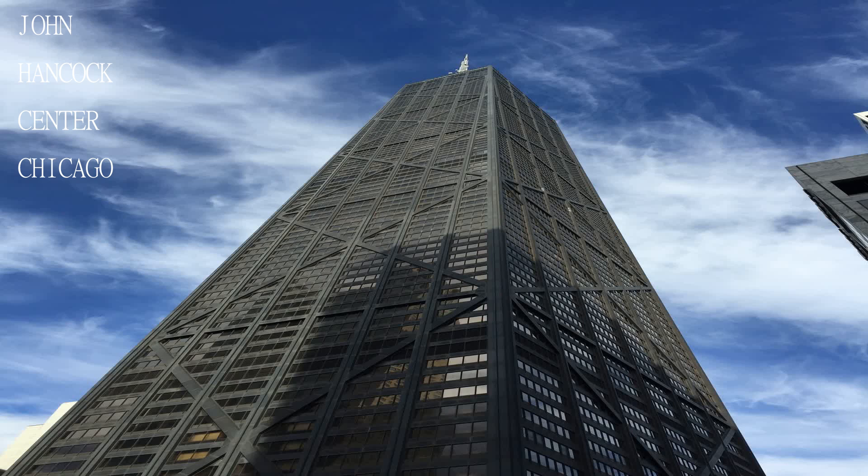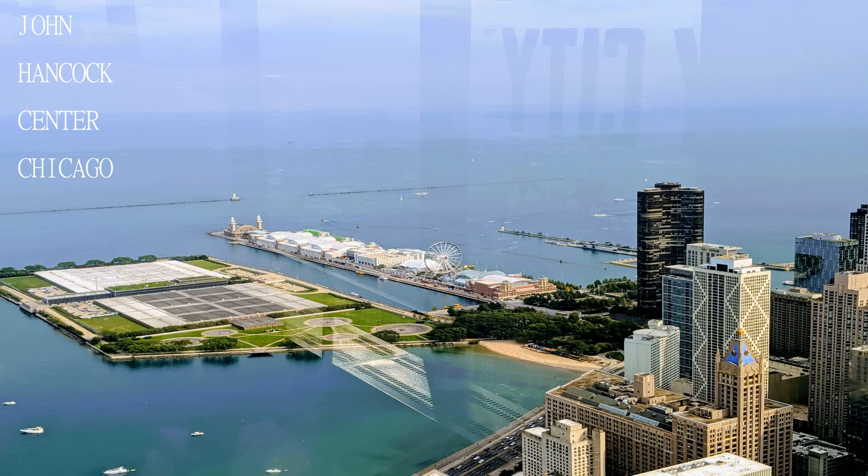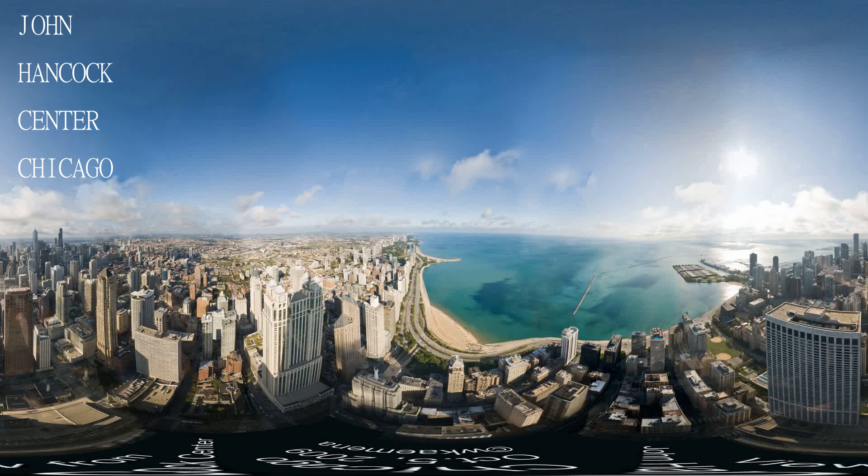Go before dusk to get a day and night view. Use Expedia to get your tickets and go through Groupon to do it.